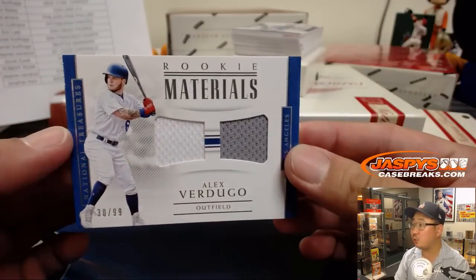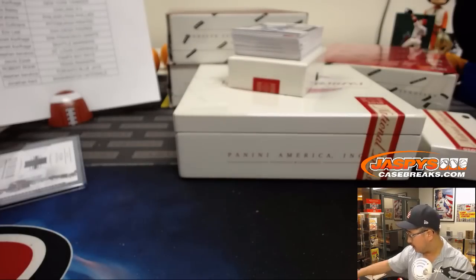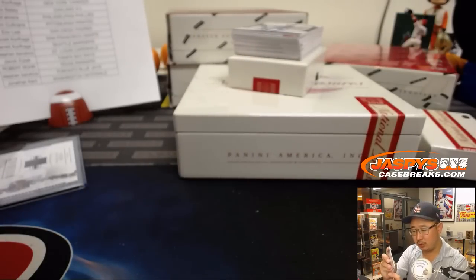Two-color dual relic, rookie materials — Alex Verdugo, 30 out of 99. Josh York with that dual relic.